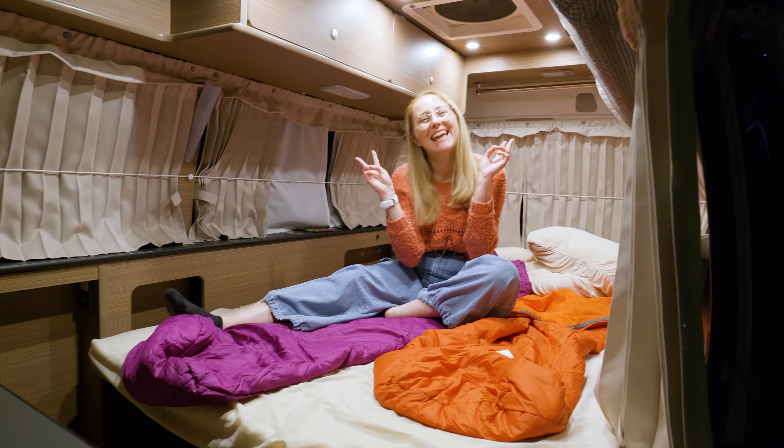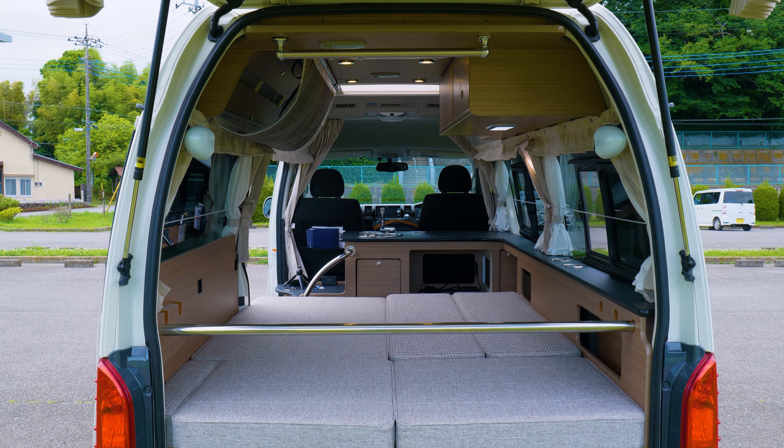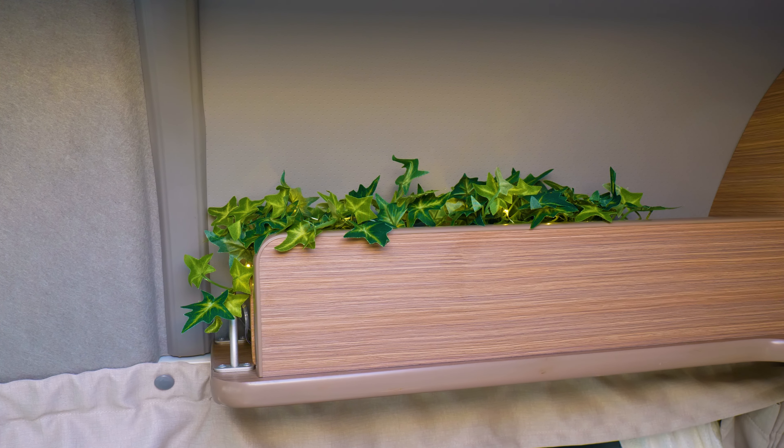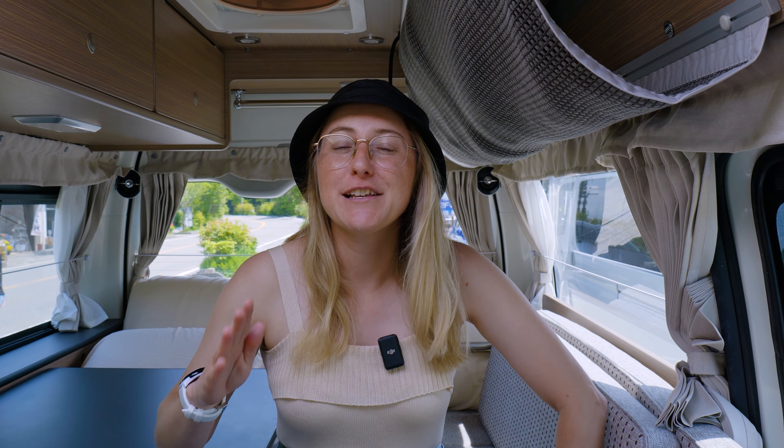So last night we stayed at a rest stop. We don't really have a lot of the equipment that we need yet. We don't have any bedding, we don't have any cooking facilities, but we do have these lovely fake plants up above, so we've got our priorities straight. This weekend trip is all about just feeling out what we need and we've got a bit of a checklist for the weekend.